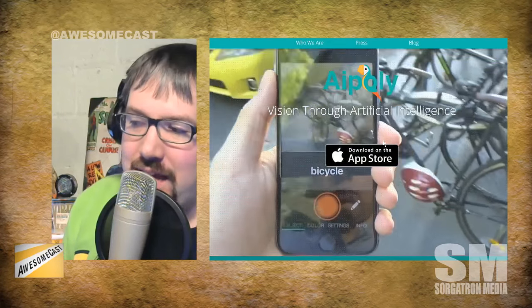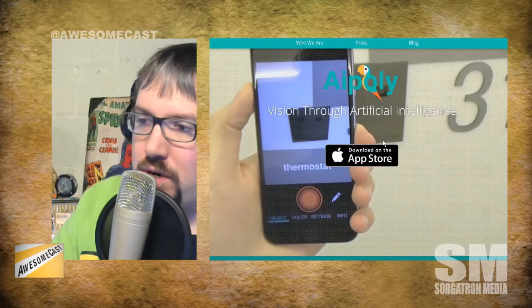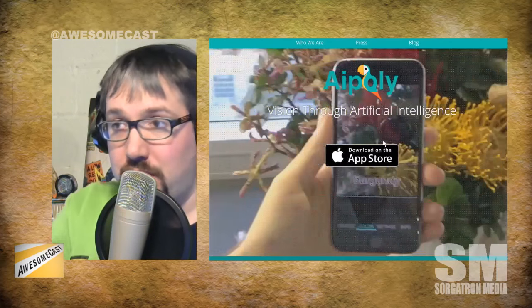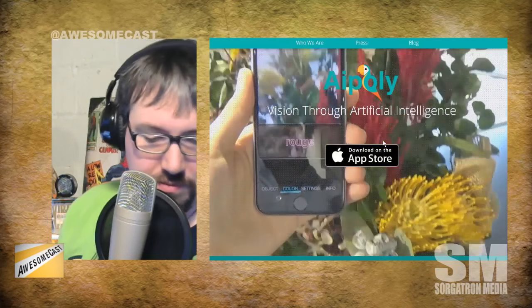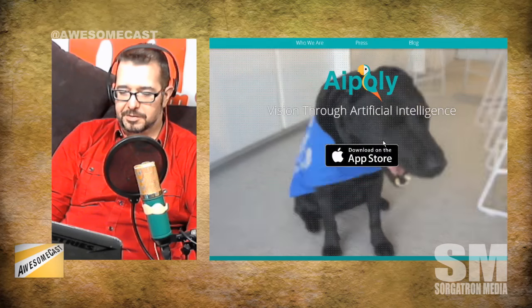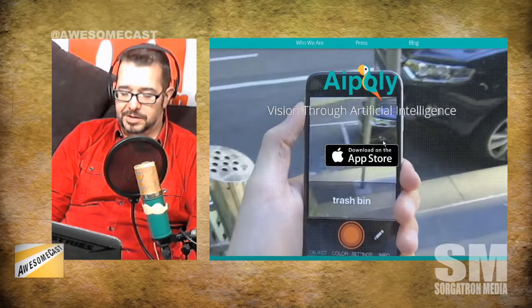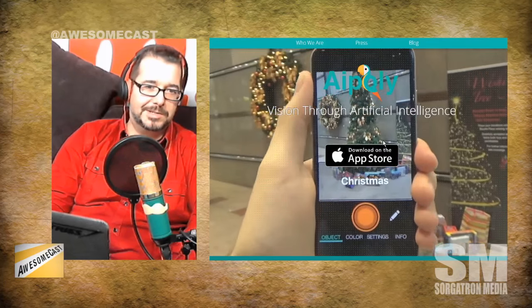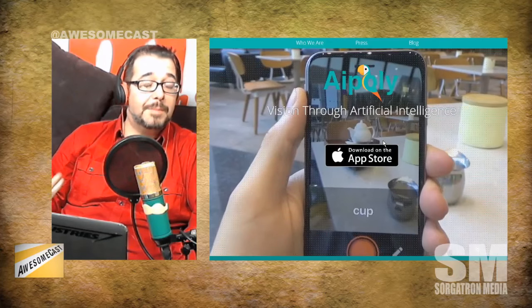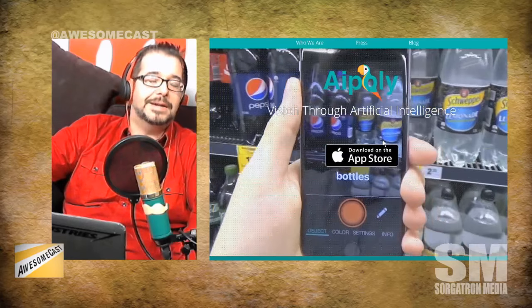You can also change it from object to color mode. So if you just want to hold it up to something, I think this would even work for the colorblind. My neighbor's colorblind and he does some home remodeling — he actually did our house. He said, 'I hope you like the color of the bathroom because I couldn't tell what it was.' So wouldn't that be nice — you could see, oh, this is brown, this is green, or identifying the color of those headphones we disagreed on earlier.